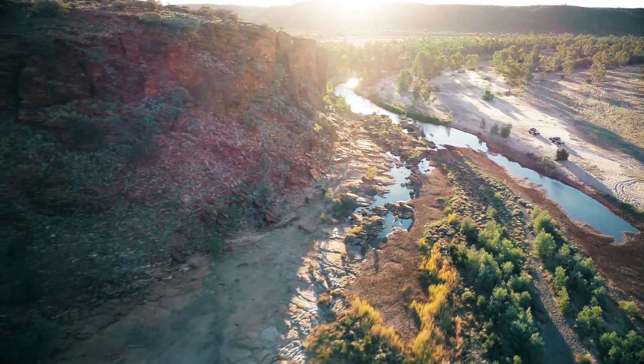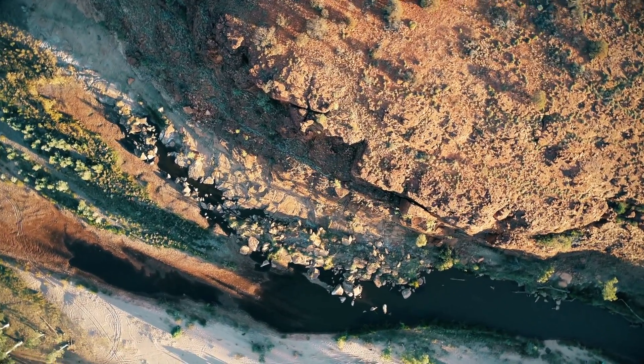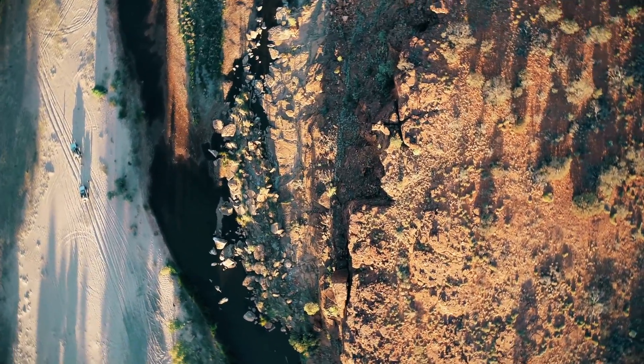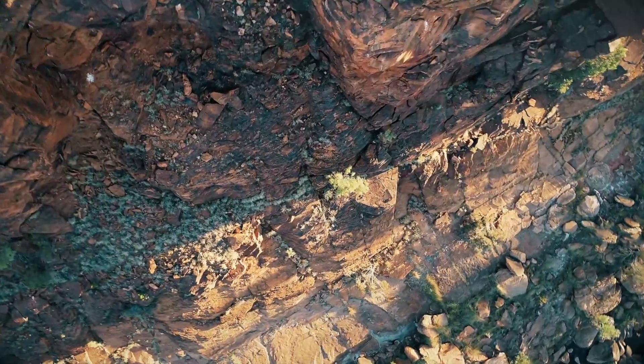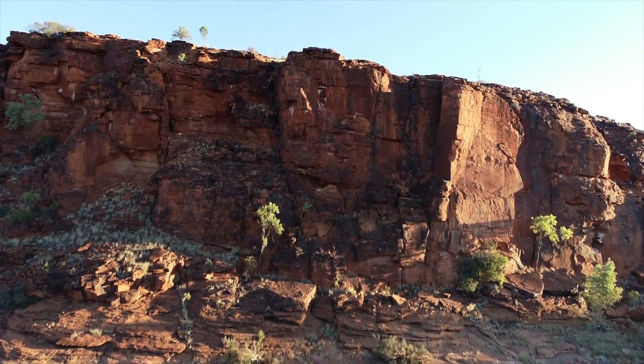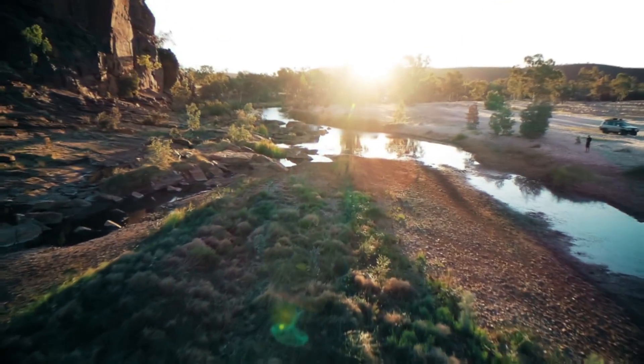I personally can't get enough of these rock formations which change colour depending on the time of the day. If you combine this with the water holes of the Fink River, for me that's just paradise. The indigenous name of the Fink River is Larapinta.